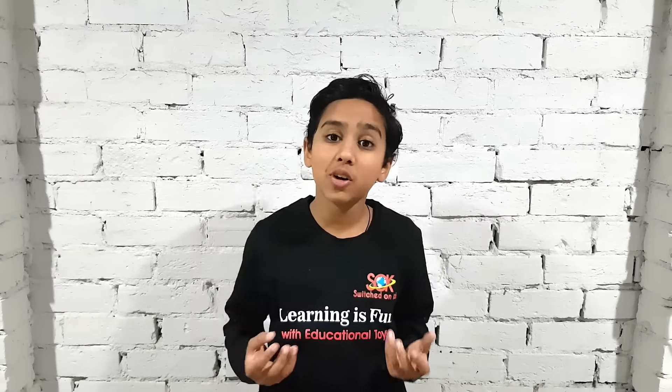Hello and welcome to our first ever video. This channel is about Switched On Kids and its massive range of products. We also dedicate this channel to having some fun.